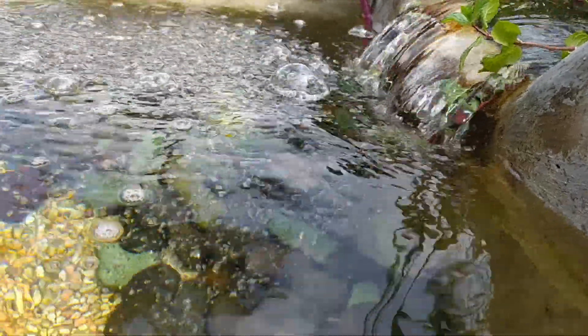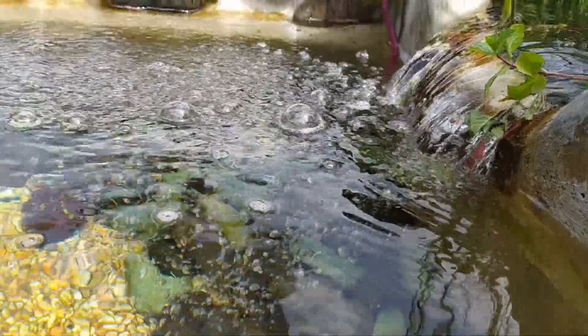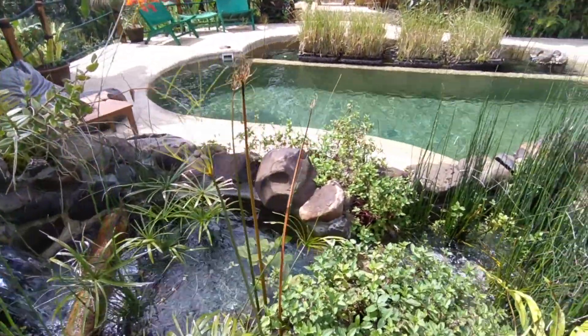There are no chemicals and no gadgets. The water quality is maintained entirely by natural processes. You can think of this pool as a little ecosystem, complete with beneficial microbes, several fish species, and many plants.